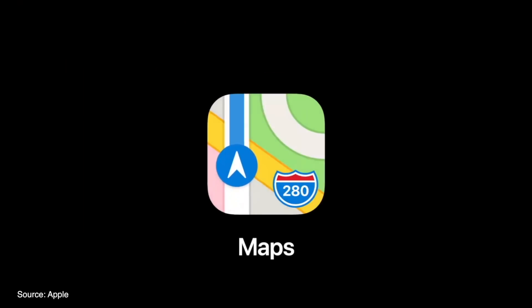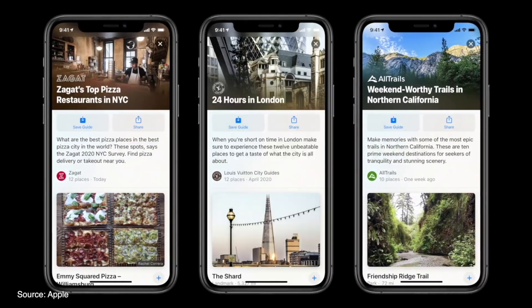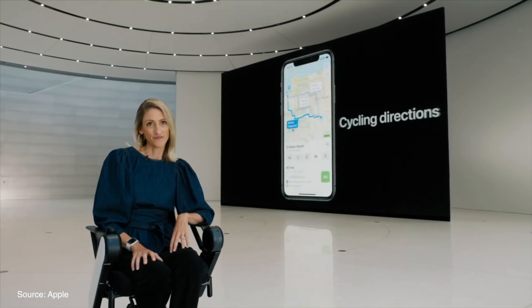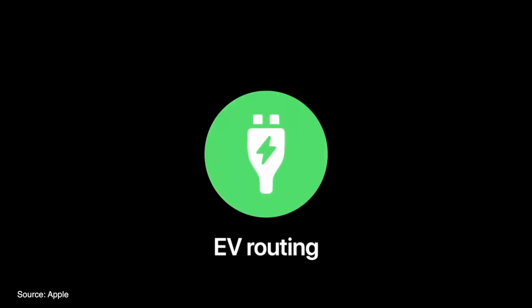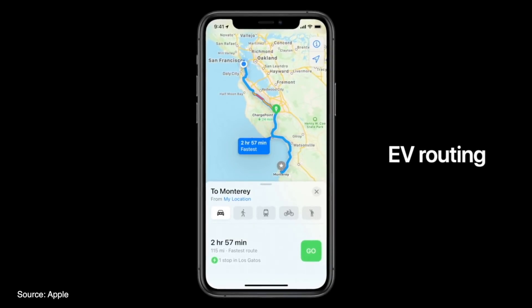Maps now offers a new Guide feature to discover great places to eat, shop, and more. Guides can be saved and auto-update when new places are added. A cycling mode has also been added with notifications for when potential stairs might appear during a route, options to avoid stairs altogether, and notifications for steep hills.